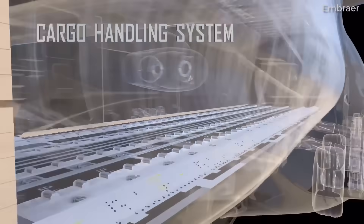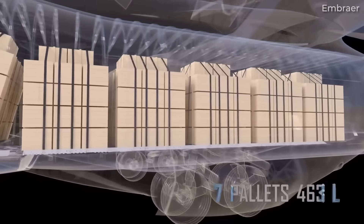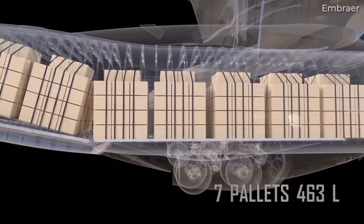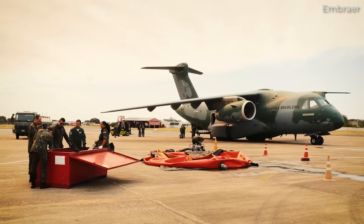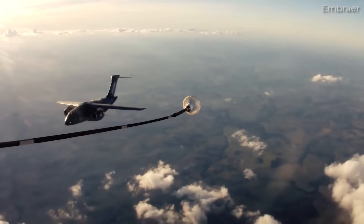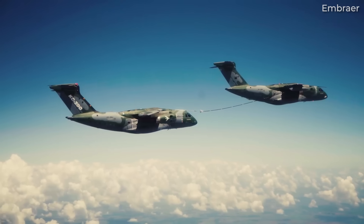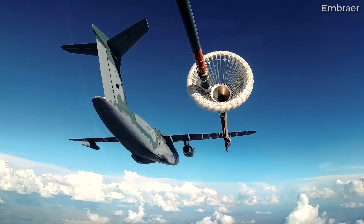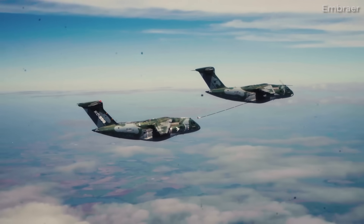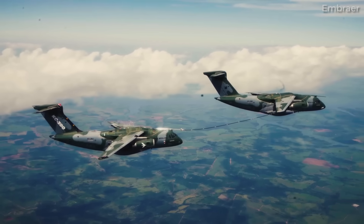Additionally, roller trays, cargo guidance, and support systems are part of the CHS. Embraer notes that the C390 has a multi-mission capability to perform more with a single aircraft. With the ease of reconfiguration, air forces can optimize their fleet performance. Such versatility allows forces to buy fewer aircraft and different kits to enable a wide range of missions.